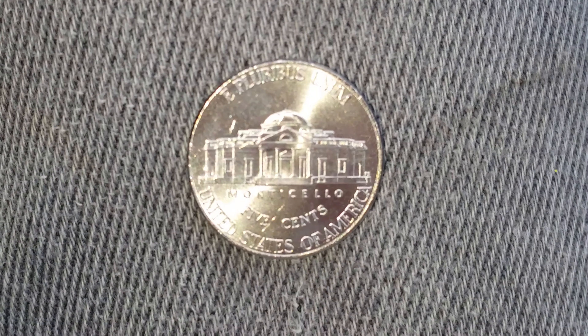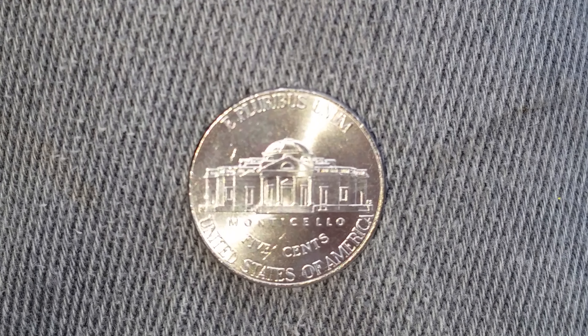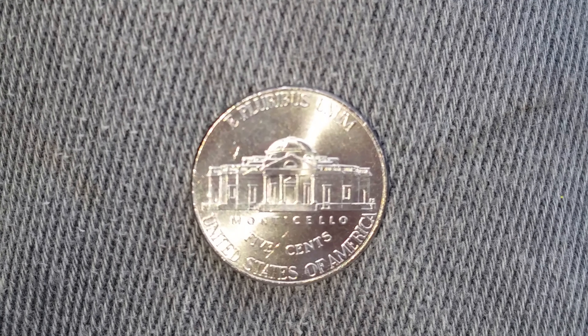On the reverse we see in the center of the coin Monticello, which is the large home Thomas Jefferson built for himself. Please like, comment, and subscribe, and check out the link below this video in the description section to see a cool-looking coin from the Philippines.